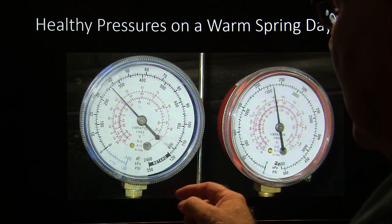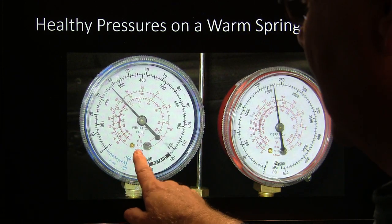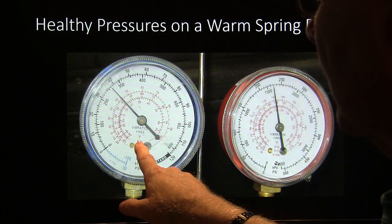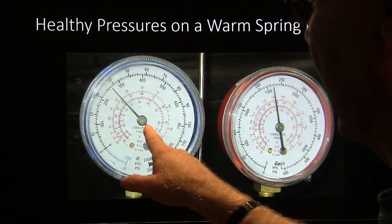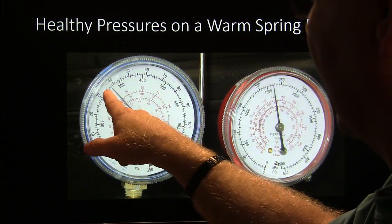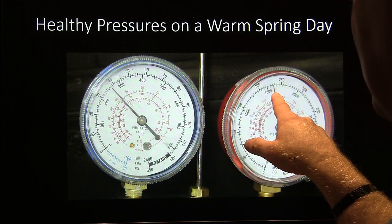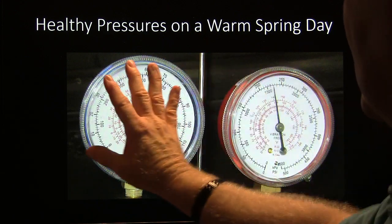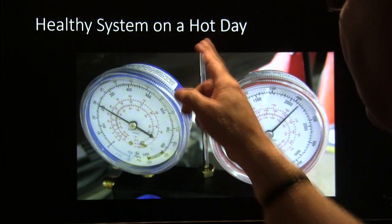Healthy pressures on a warm spring day with gauges connected: you notice it's got about 38 psi on the low side. This correlates very closely with temperature. You might notice the gauge has three different scales for R134, R12, and R22. On this example we've got about 38 psi on the low side and about 235 on the high side — on a warm spring day you're going to see that. Ambient temperature is going to have a lot to do with what these pressures read. This here is a healthy system on a hot day — when you see head pressure going higher but the low side is still down low, you're in pretty good shape.